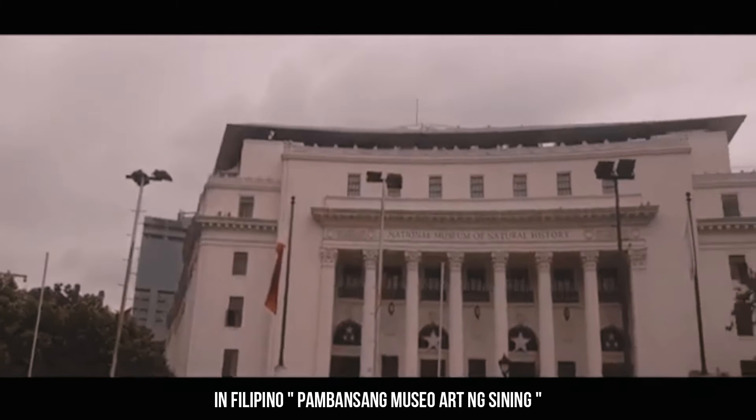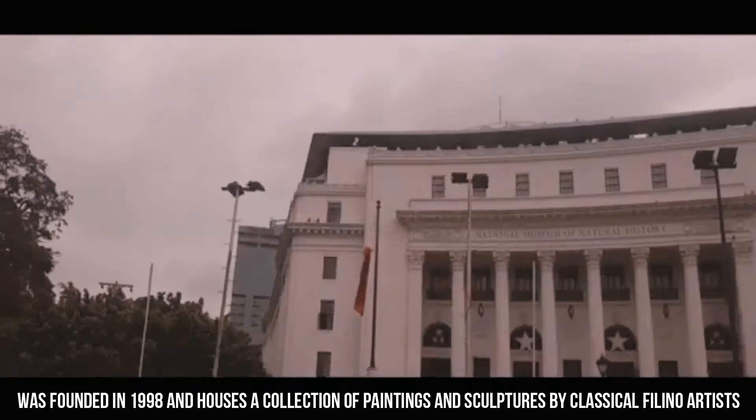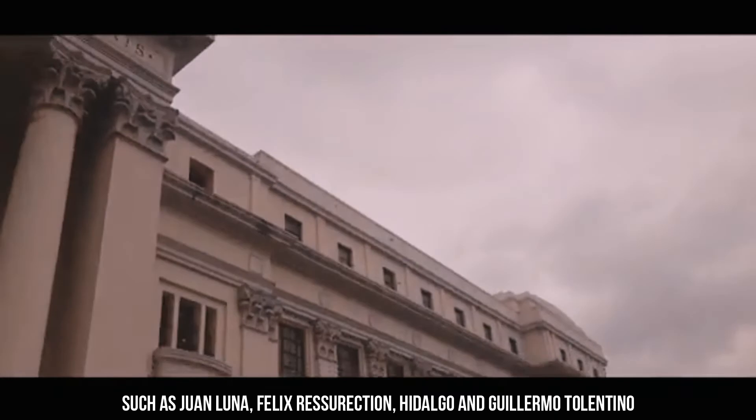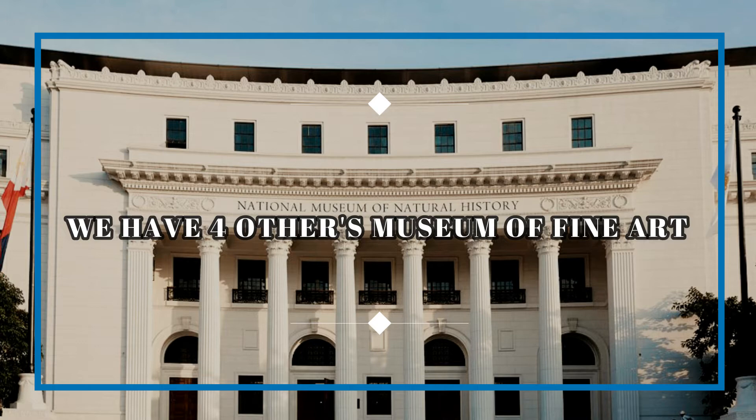The National Museum of Fine Arts, in Filipino, Pambansang Museo ng Sining, formerly known as the National Art Gallery, is an art museum in Manila, Philippines, located on Padre Burgos Avenue across from the National Museum of Anthropology, on the eastern side of Rizal Park. The museum, owned and operated by the National Museum of the Philippines, was founded in 1998 and houses a collection of paintings and sculptures by classical Filipino artists such as Juan Luna, Felix Resurreccion Hidalgo, and Guillermo Tolentino.